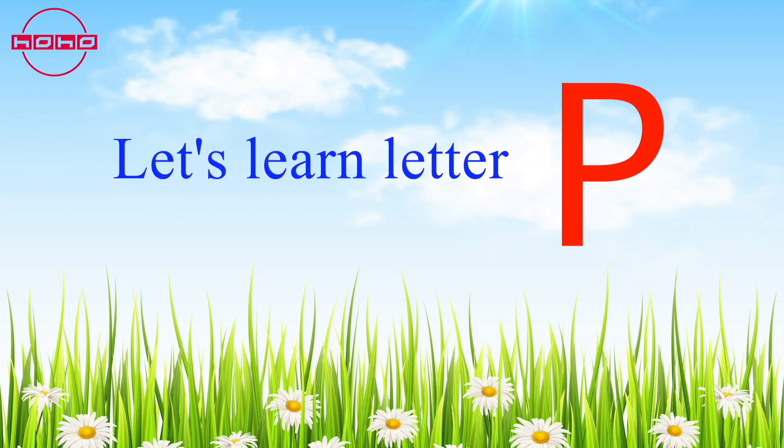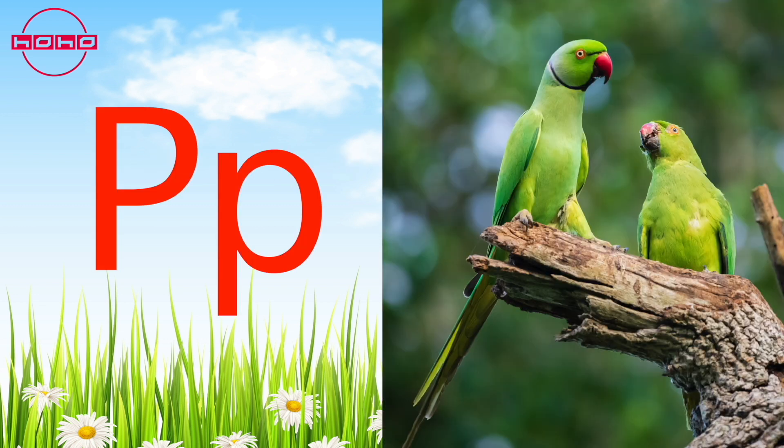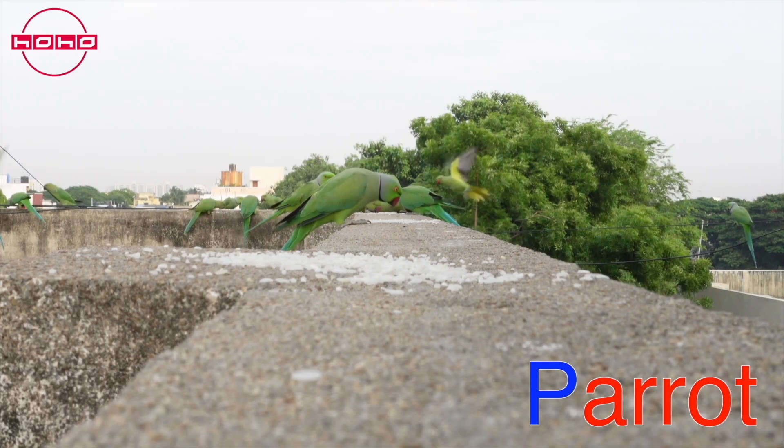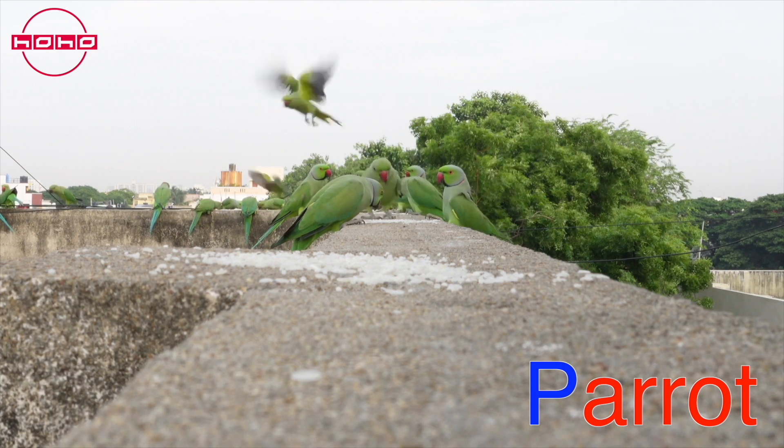Hi kids! Today let us learn the letter P. The letter P makes the puh sound. Puh puh — parrot! Parrots are beautiful birds that can talk and mimic sounds. They are green in color with a red